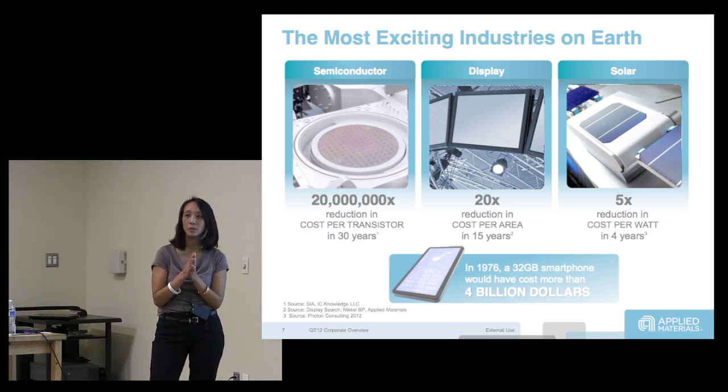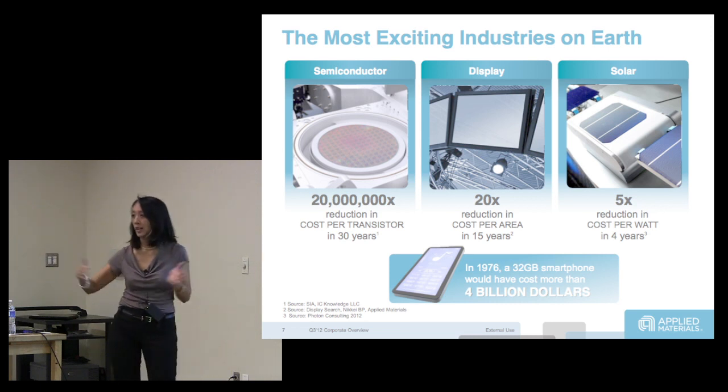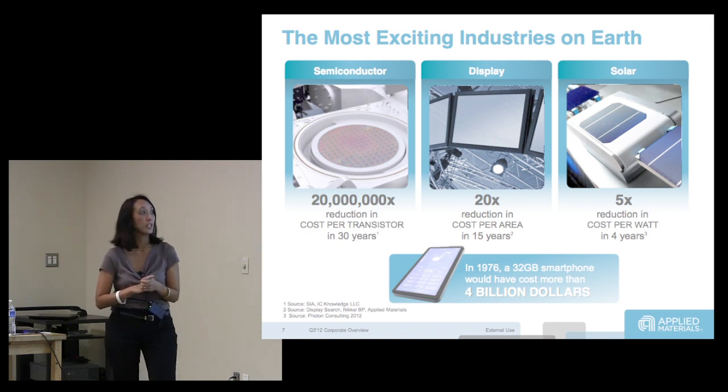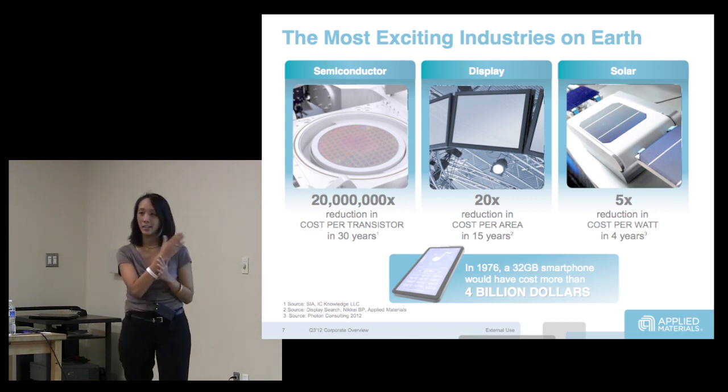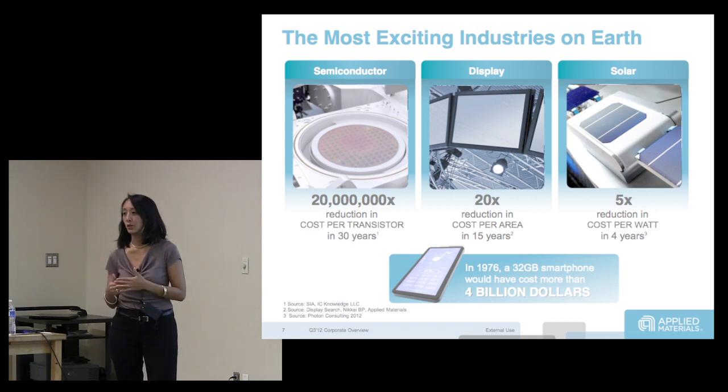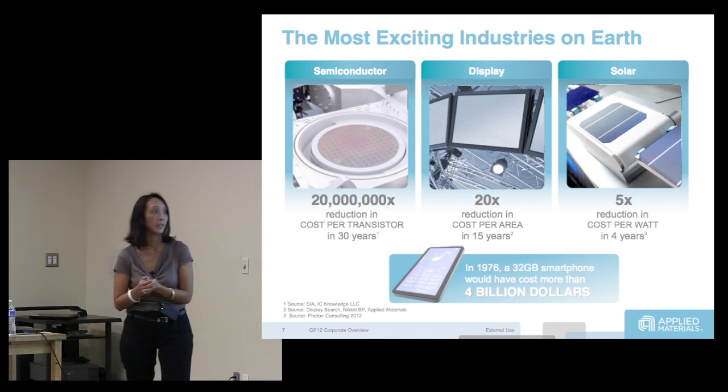Maybe 10 years ago most of us had a CRT, and now most of us have LCDs and are looking at OLEDs. We enabled costs of LCDs to go down so that they've proliferated into what is today a hundred billion dollar market.